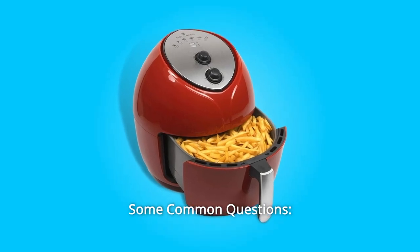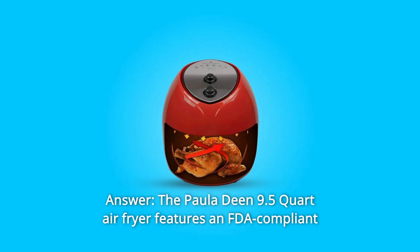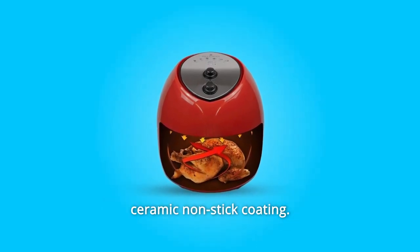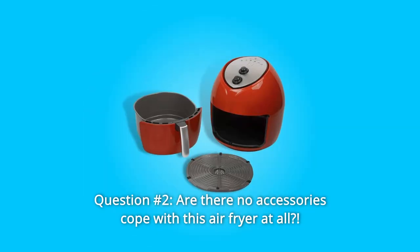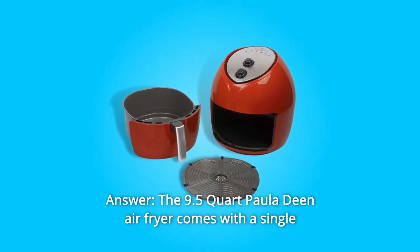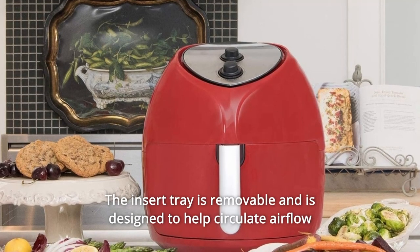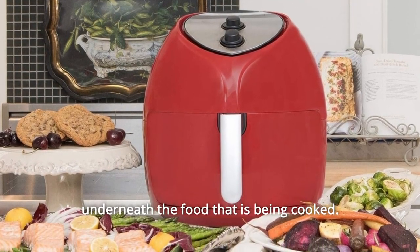Some common questions. Question 1: Teflon or Ceramic? Answer: The Paula Deen 9.5-Quart Air Fryer features an FDA-compliant ceramic non-stick coating. Question 2: Are there no accessories that come with this air fryer at all? Answer: The 9.5-Quart Paula Deen Air Fryer comes with a single basket and insert tray only. The insert tray is removable and is designed to help circulate airflow underneath the food that is being cooked.